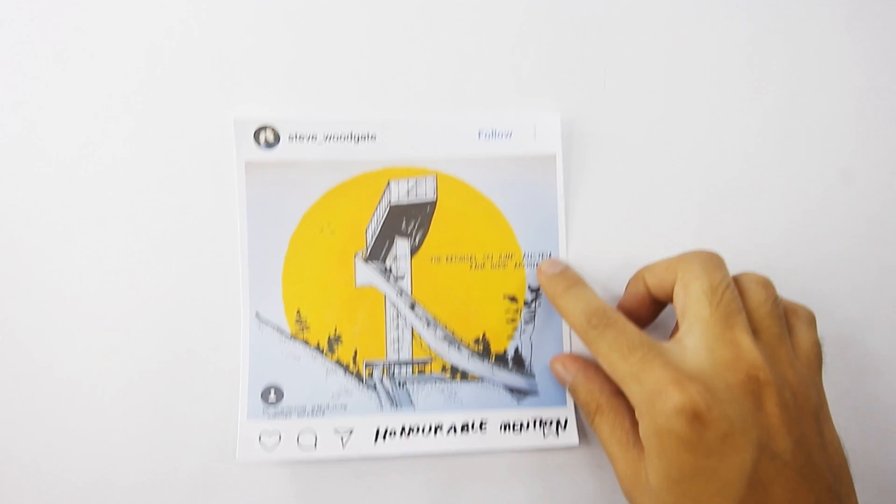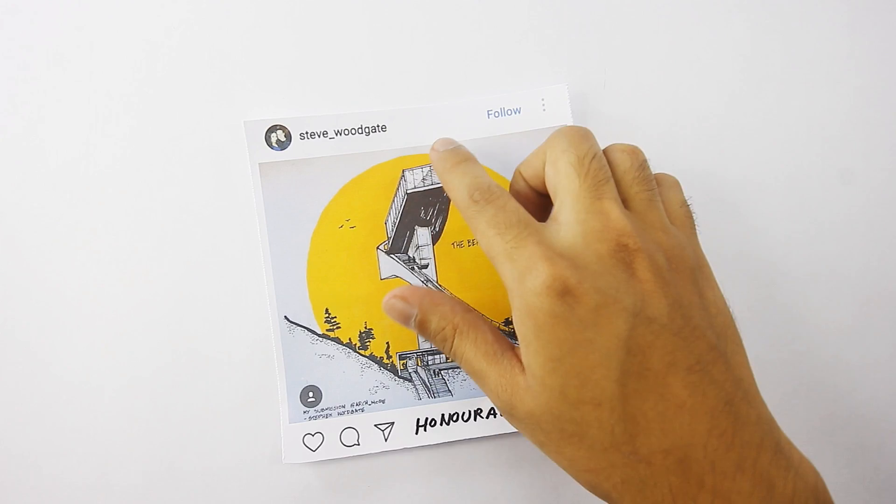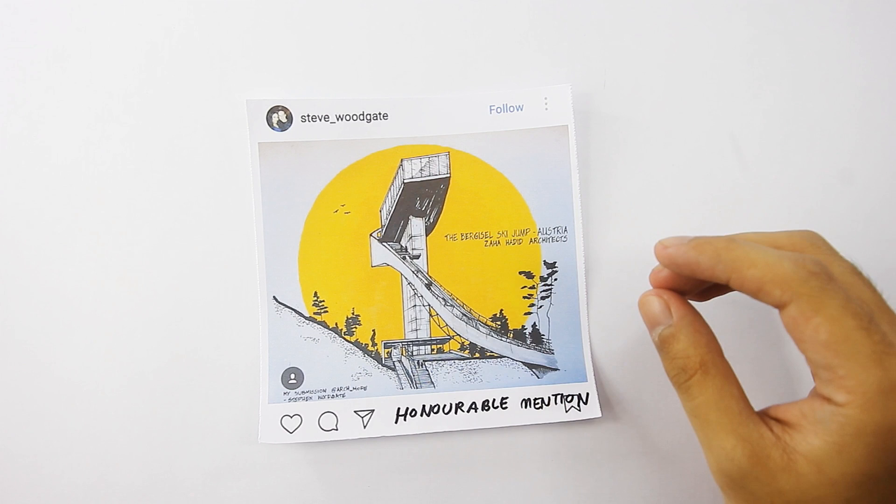Next honorable mention goes to Steve Woodgate. You can follow him on Instagram. Here is another majestic drawing of the building. You can see and even feel the swoosh in this one. I love how you framed the sky behind it — it really makes whatever is in the foreground pop. Great composition and drawing. Congrats and well done.